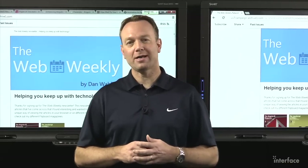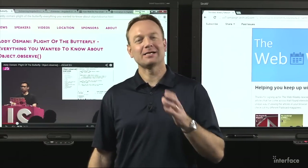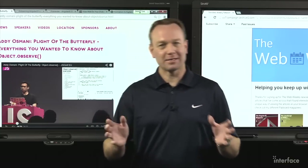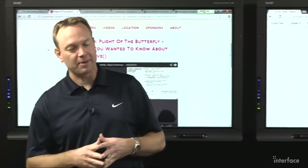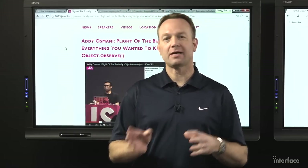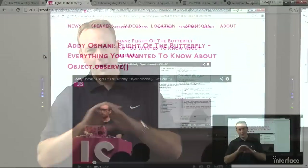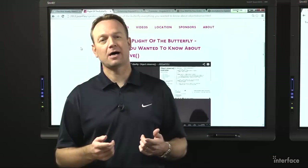Let's jump right into our first topic. One of my favorite videos in this issue is by Addy Osmani — if you don't know who he is, you need to get out of your cave. He's awesome, he does a lot with Google, JavaScript, and all kinds of things. He recently gave a talk titled 'Plight of the Butterfly: Everything You Wanted to Know About Object.observe.' If you're not familiar with Object.observe, definitely go watch his video. Not only is the presentation just awesome, but he goes into some great things that are truly going to revolutionize how we know when properties and objects have changed in our JavaScript applications. Very good talk, highly recommend it.